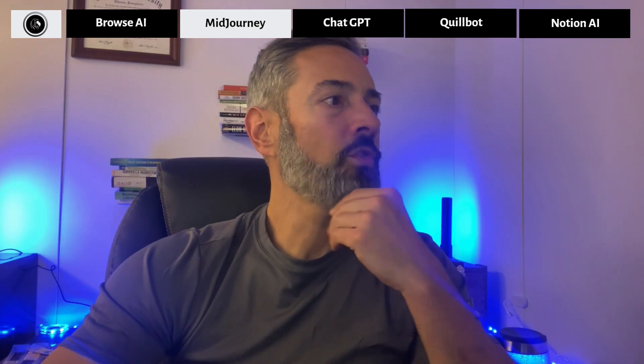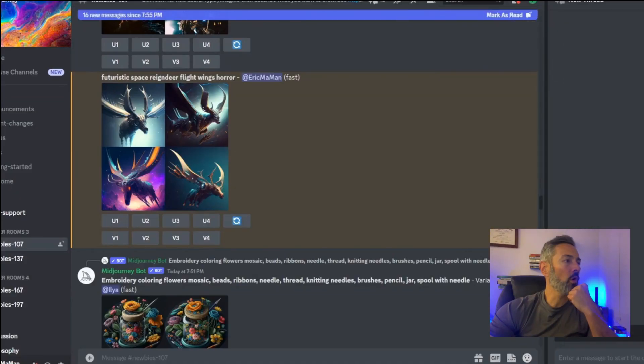Number two: MidJourney. This is probably one of the coolest AI apps out there. The way it works is you can either feed it photo files or you can feed it text. Once you sign up for an account, it operates in Discord — you have to have a Discord account, and it's going to prompt you to download Discord. Once you're in, you go into one of the newcomer or newbie chat rooms.